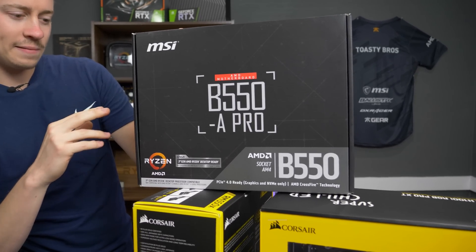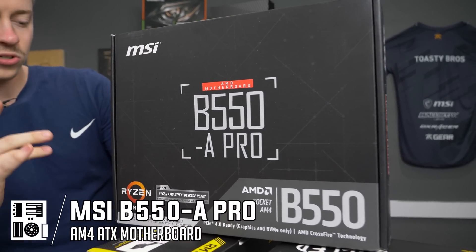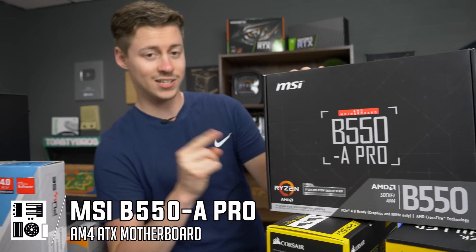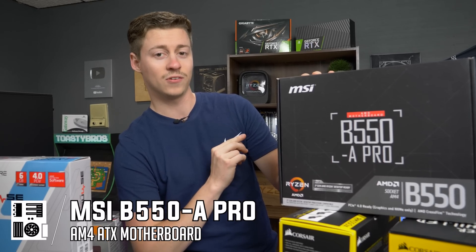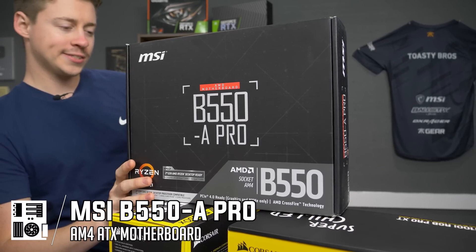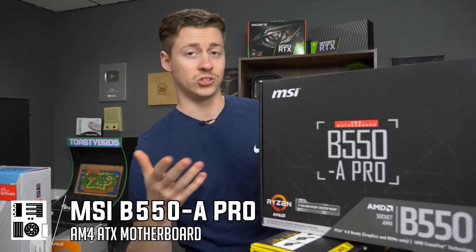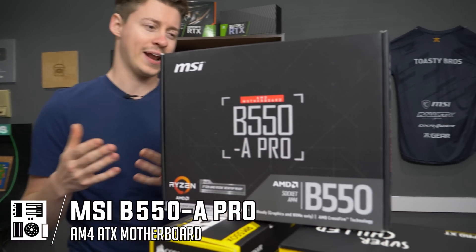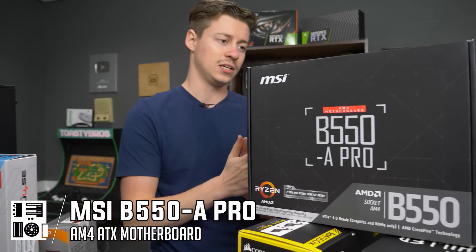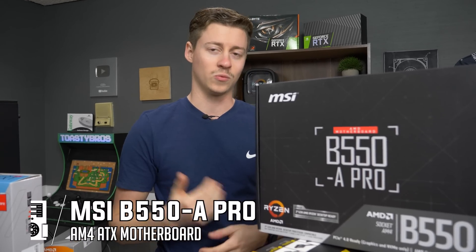For the motherboard, we have the MSI B550A Pro — a full-size motherboard. It's B550, which means it has Gen 4 Ryzen support and also Gen 4 SSD support, which means for the first time ever we are doing a build with a Gen 4 SSD. We're doing this 3600 build with the B550 in hopes that once the next generation is out, we can just drop it right in.